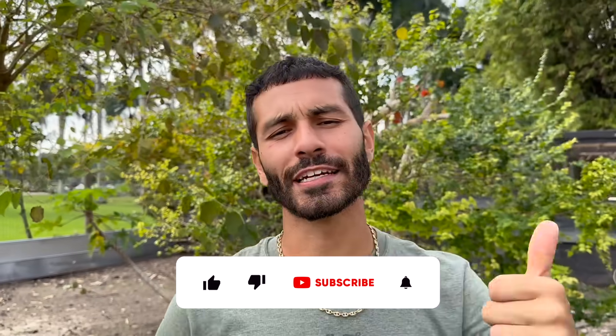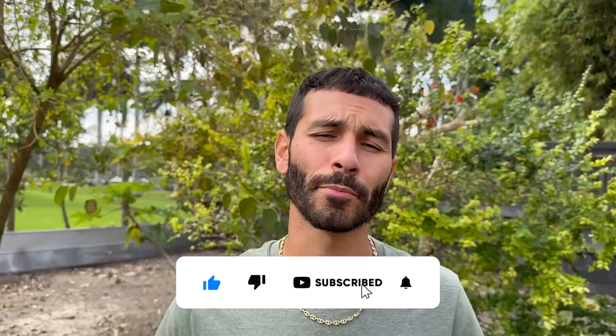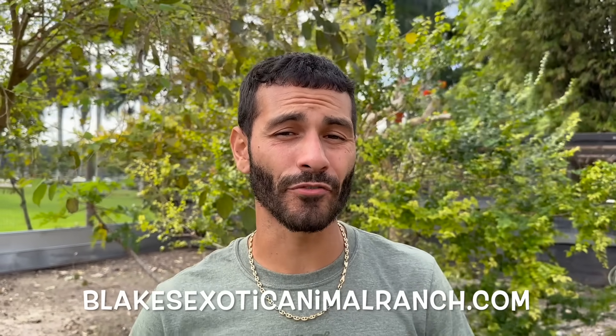Other than that, I hope you guys enjoyed today's video here at Blake's Exotic Animal Ranch. Make sure you give this video a thumbs up, subscribe to the channel, and put your post notifications on. It's the end of November and December is coming soon — go check out the website at BlakesExoticAnimalRanch.com for turtle sales and cactus tortoise food that we can ship to you. Have a happy holidays, see you guys in the next one, peace out everybody.